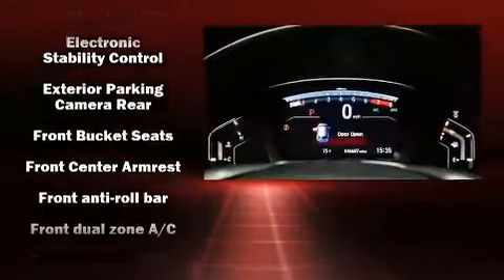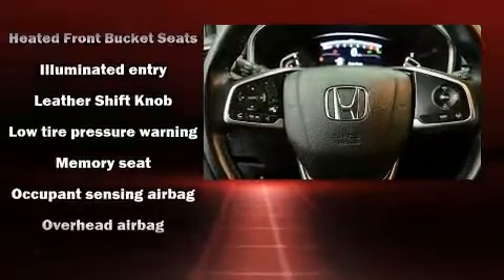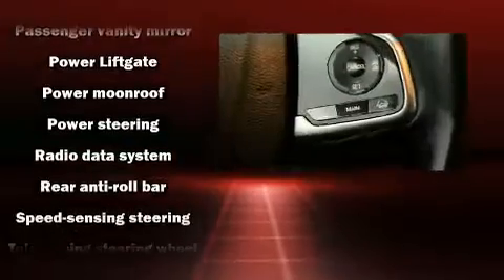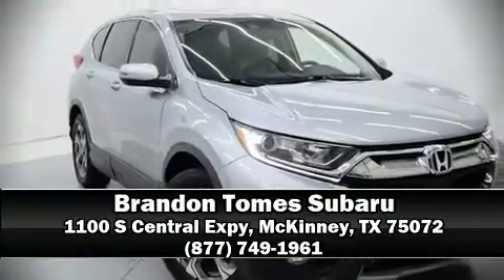Adaptive cruise control maintains a preset distance behind the car ahead of you, simplifying highway driving and enhancing safety. A Carfax history report indicates just one previous owner. We have a skilled and knowledgeable sales staff with many years of experience satisfying our customers' needs — come on in and take a test drive.